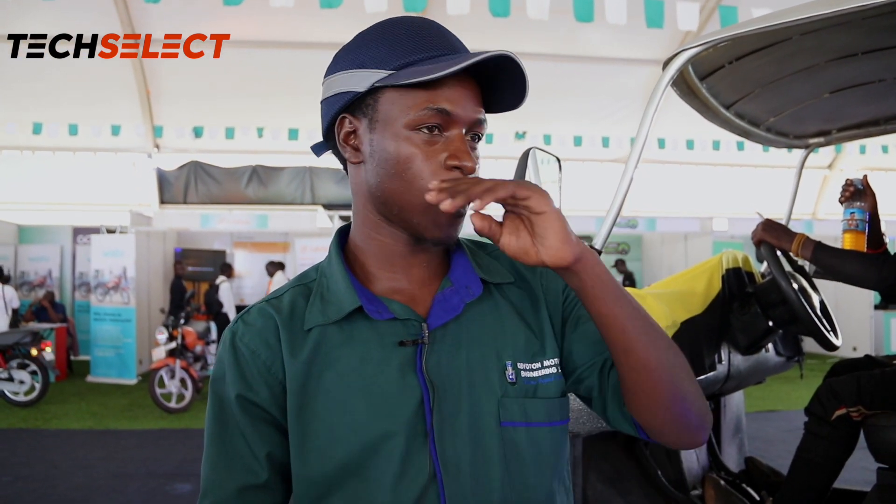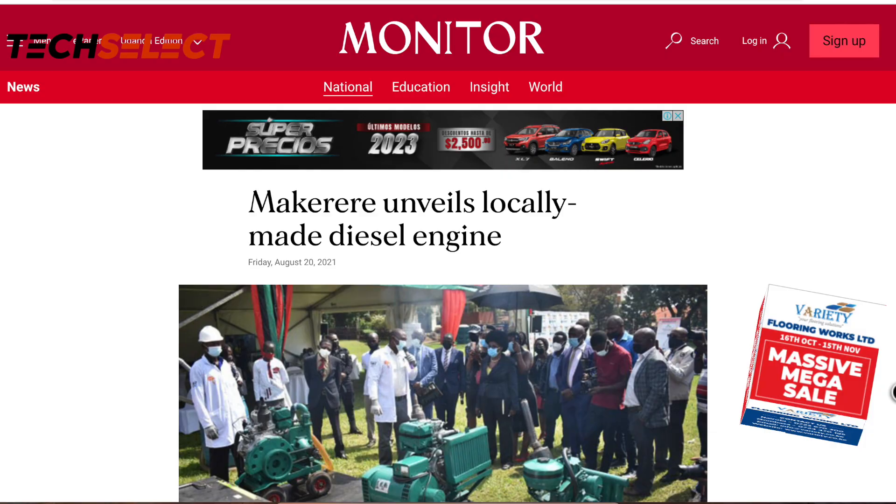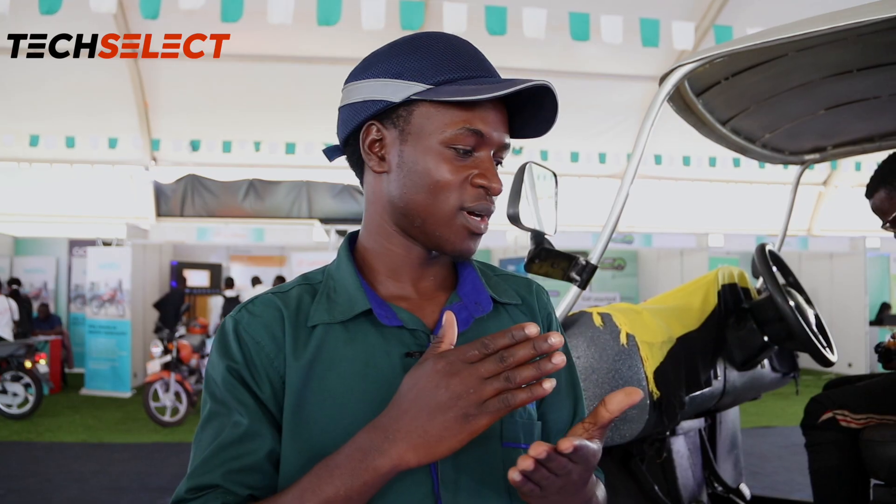An idea came by in 2012 — Makerere saw us fighting with the idea of making the engine, so they funded us to change to the diesel version. Then we made the Single Ativan 7, which was metallic and diesel. This is now a Single Ativan 13 in this vehicle — it's the 13th engine since Kevaton started.